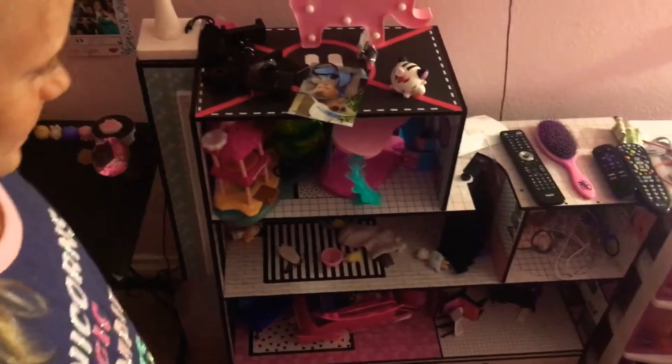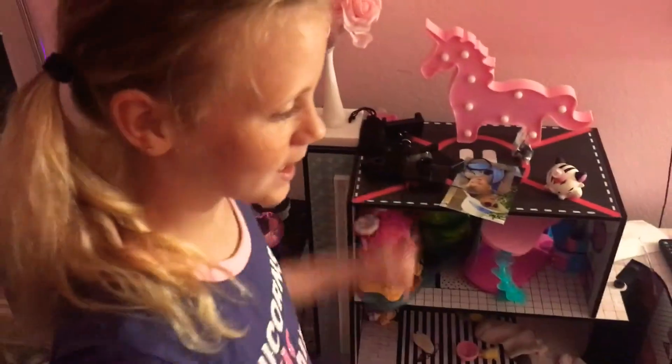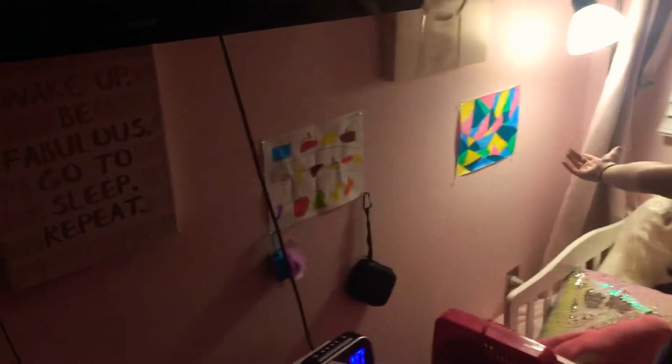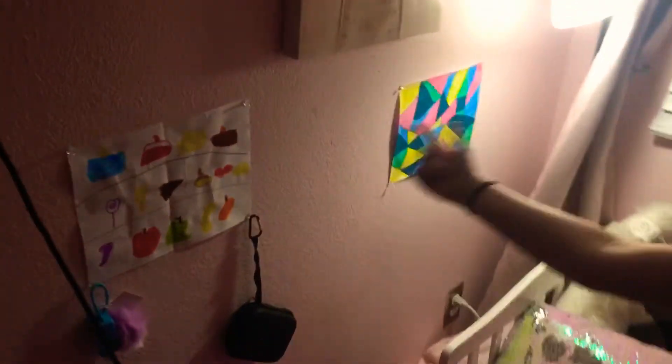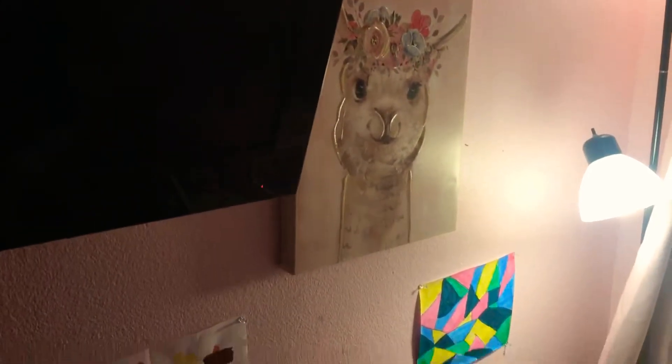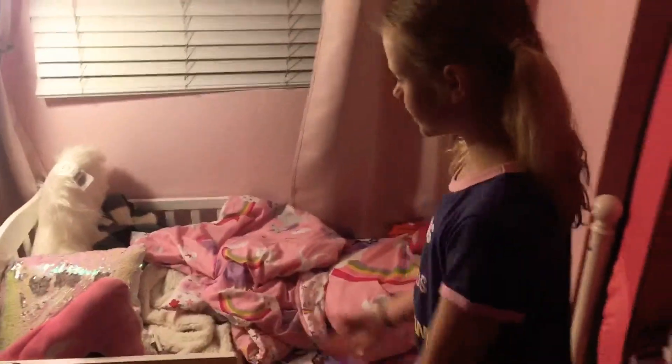Moving on to this messy area — this part is a dollhouse because my cousins live here with me and they really like to play. This is like a costume slash toy thing. I made that picture, my cousin made that picture, and those are just some hung-up pictures.